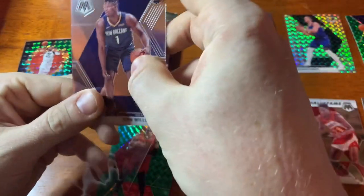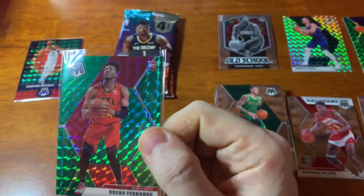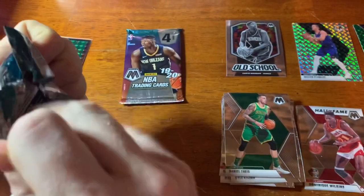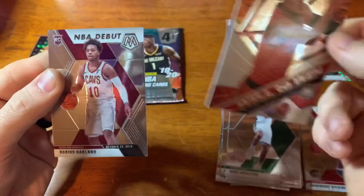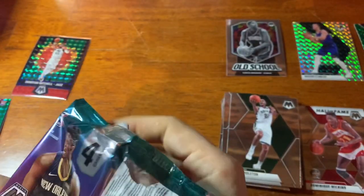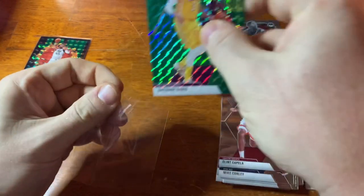I proved myself wrong — there's a Zion in the back, so there's one Zion base, not bad. In front of that was a rookie of Bruno Fernando green, which I will sleeve up too. I don't know much about Bruno Fernando, he doesn't seem to be doing too much. Chris Middleton, Derrick Favors, a nice Trae Young Will to Win — I like those a lot — and a Darius Garland NBA debut. Last pack: Donovan Mitchell and a green Anthony Davis, not bad for blaster number one.